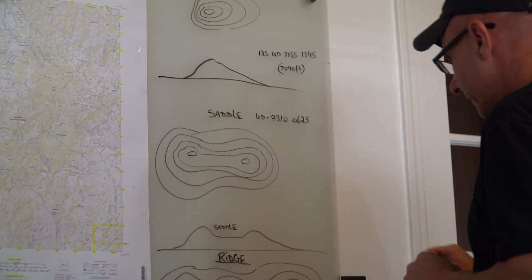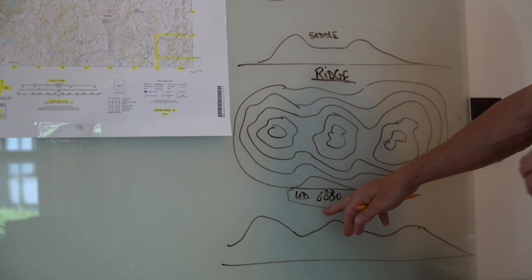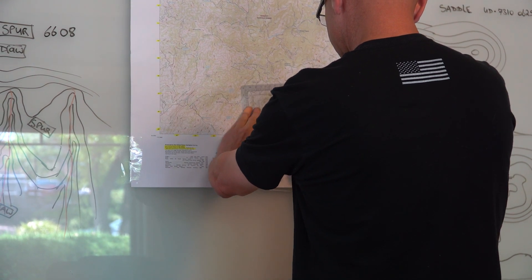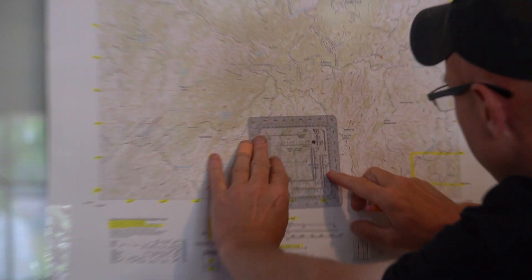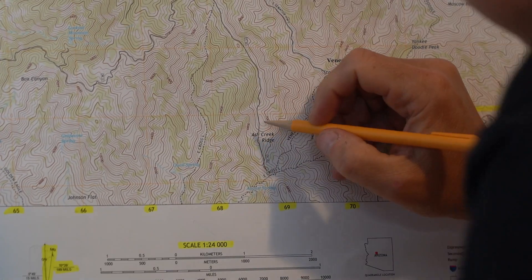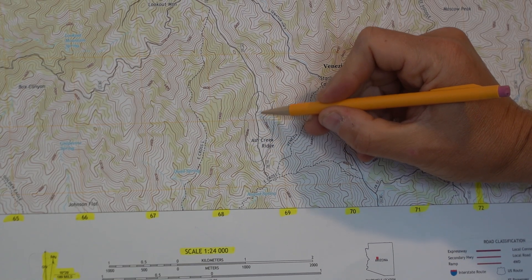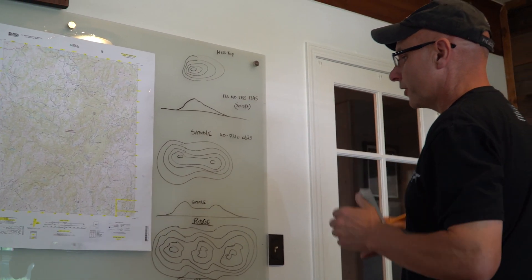A ridge line is a series of hills, or it can be one hill with a ridge coming off it. This across the top of these three hilltops would be a ridge line — look at these three hilltops and you get a ridge line across. It's actually called the Ash Creek Ridge. You've got a ridge line where you can walk across the three and maintain your elevation. That's how you find a grid on the ground, and that's what these three major terrain features look like. There are a few more we can get into in the next class.